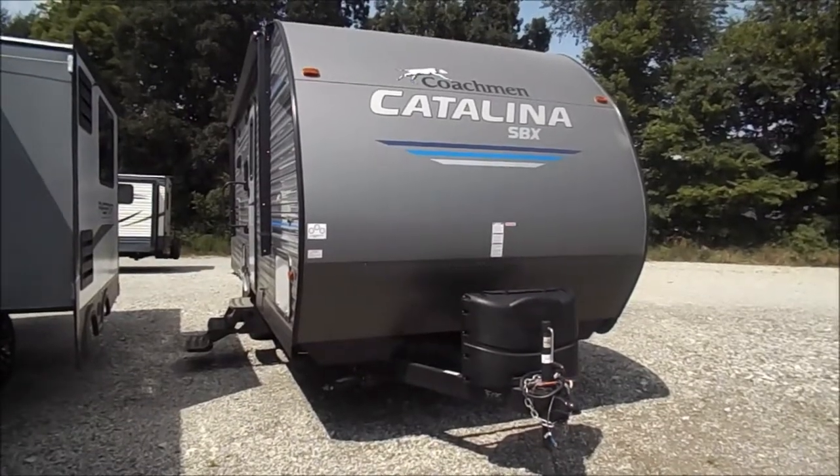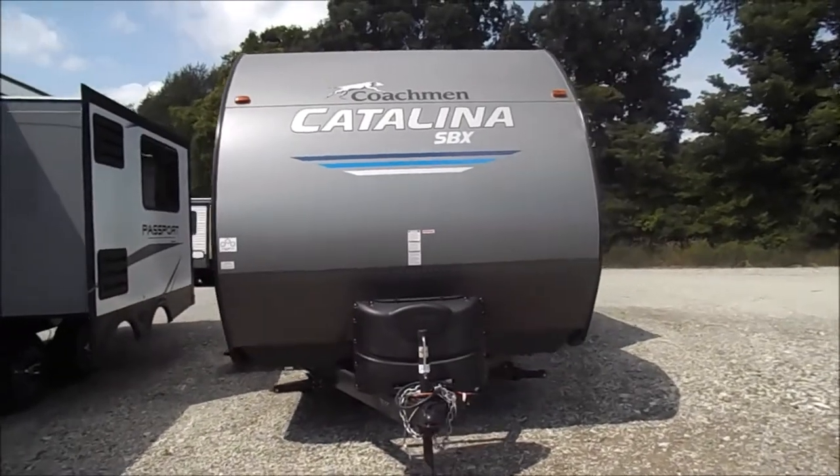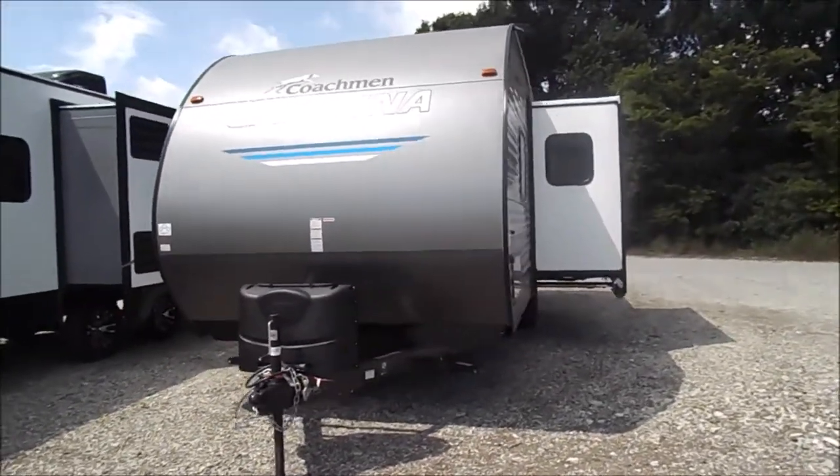You're back with Wana RV here in Shipshawana, Indiana. What we're looking at here is a 2020 Catalina SBX 221TBS.